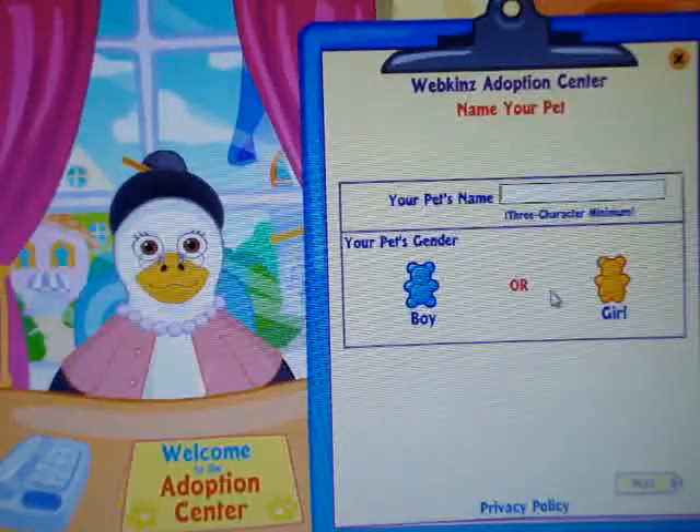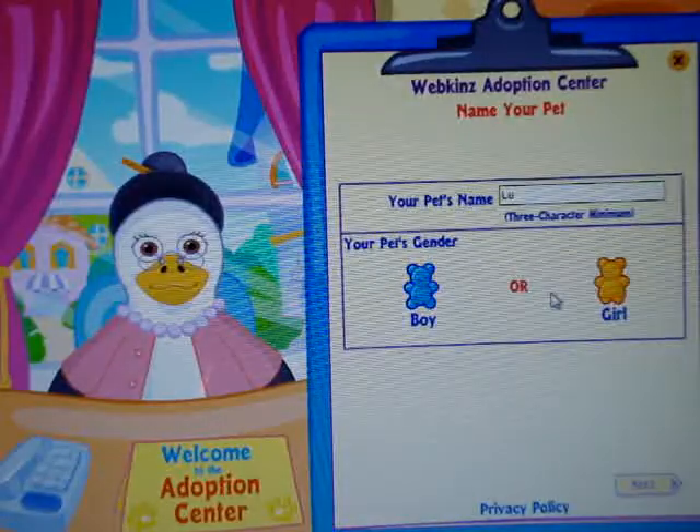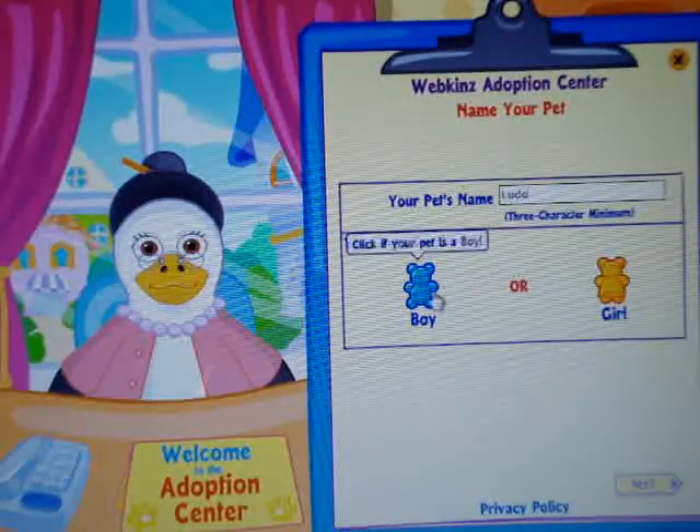Hey everyone, so today I'm going to be adopting my Webkinz Gorilla. I'm going to be naming him Ludo, and he's a boy.